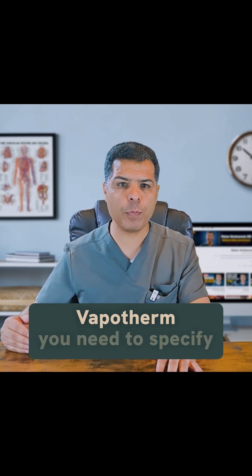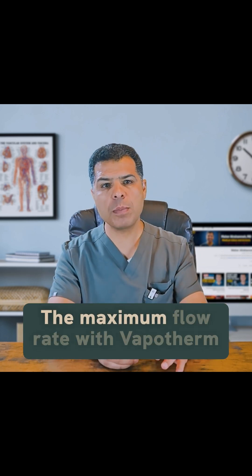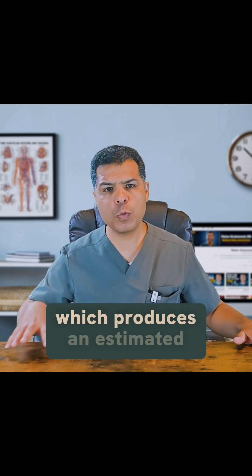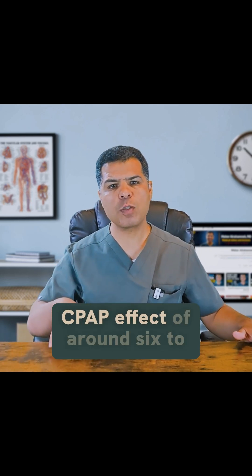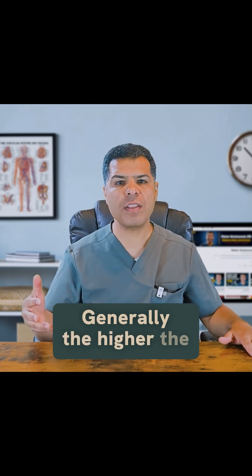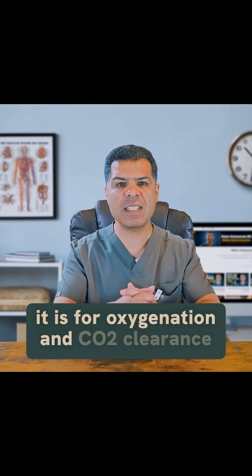When ordering Vapotherm, you need to specify both the FiO2 and the flow rate. The maximum flow rate is 40 liters per minute, which produces an estimated CPAP effect of around 6 to 8 centimeters H2O. Generally, the higher the flow rate, the more effective it is for oxygenation and CO2 clearance.